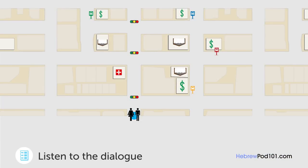סלח לי, אתה יודע אם יש תחנת אוטובוס באזור? כן, קודם כל לכי ישר ולאחר מכן פני ימינה ברמזור השני. אחר כך פני שמאלה בפינה של חנות הספרים. שם תראי בנק, תחנת האוטובוס נמצאת מול הבנק. הבנתי, תודה רבה לך.